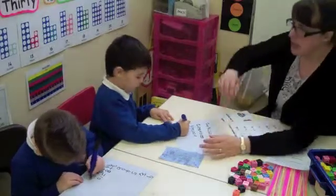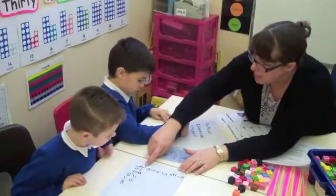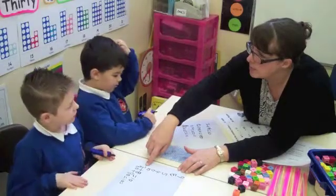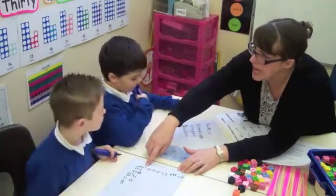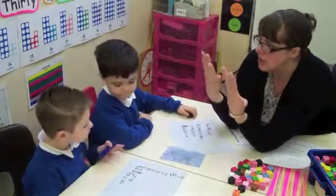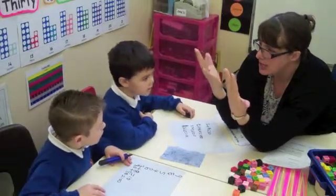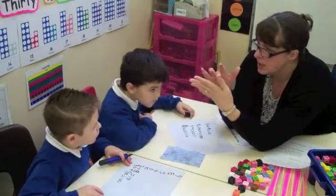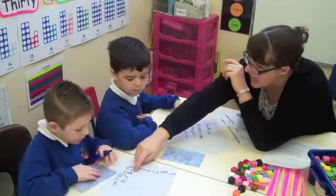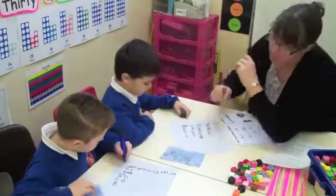Okay, Bailey, be careful. What number have you got here? 2. What is 2, 10 times bigger? 10 lots of 2. Let's count — 2, 4, 6, 8, 10, 12, 14, 16, 18, 20. 20. The 80 is fantastic, well done. The 8, 10 times bigger is 80. But 2, 10 times bigger is 20.